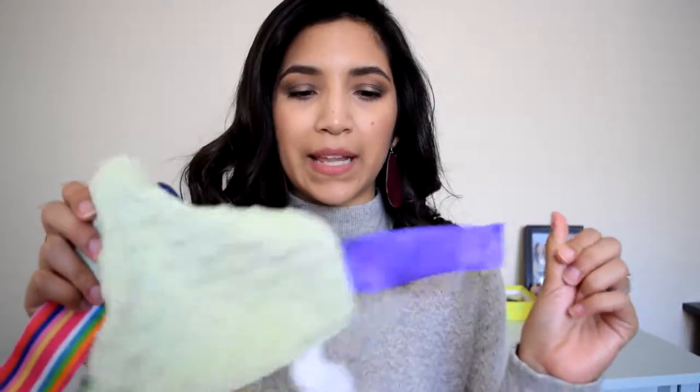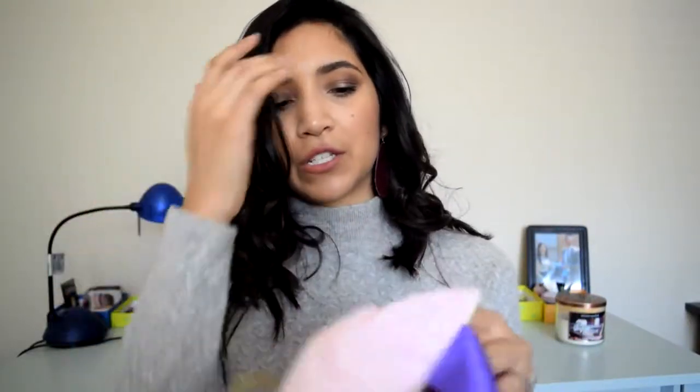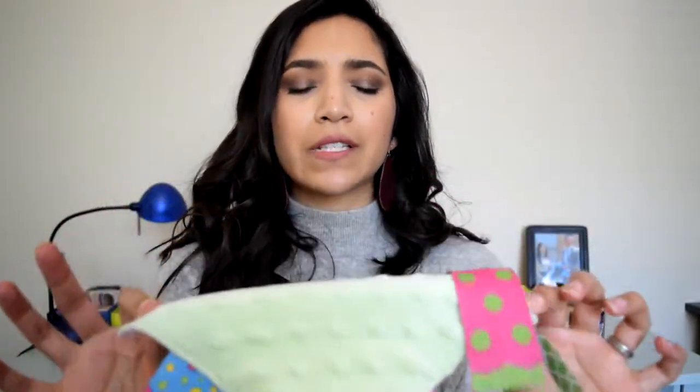Next are these ribbon blankets. This one my mom made for my daughter, but you can buy them at Target, Walmart, or anywhere they sell baby toys — or you can make one yourself, it's really easy. It's just two pieces of cloth with a bunch of different ribbons sewn into it. She absolutely loves sucking on these ribbons. It's insane how much she loves this. I've had to wash it several times because it can get pretty nasty, but she absolutely loves it.